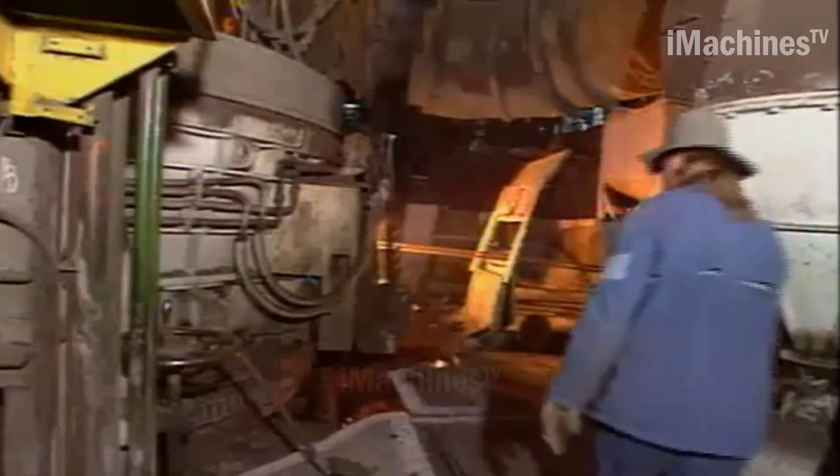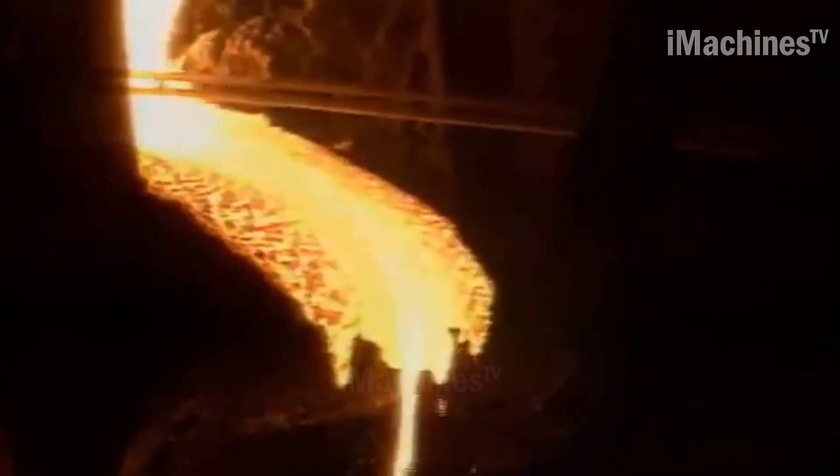The Poldy Steel Manufacturing process involves several stages, including the production of raw materials, the melting process, refining, and casting.